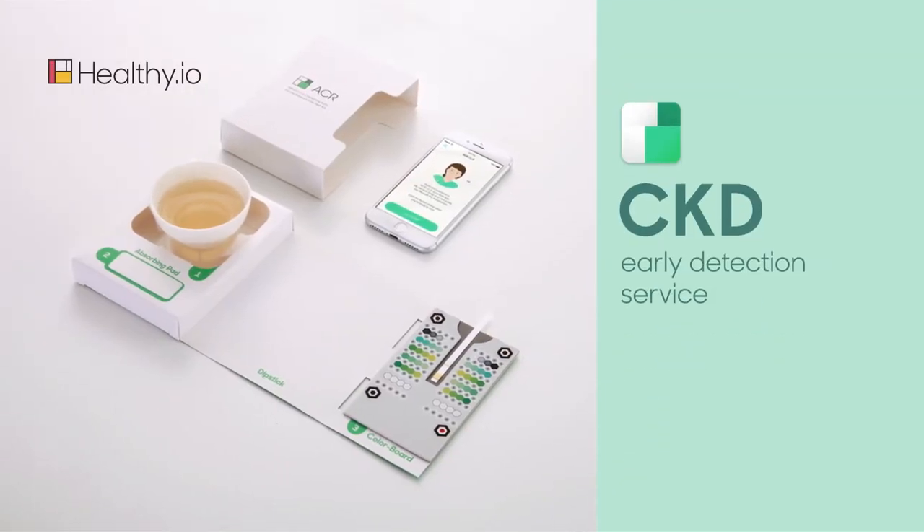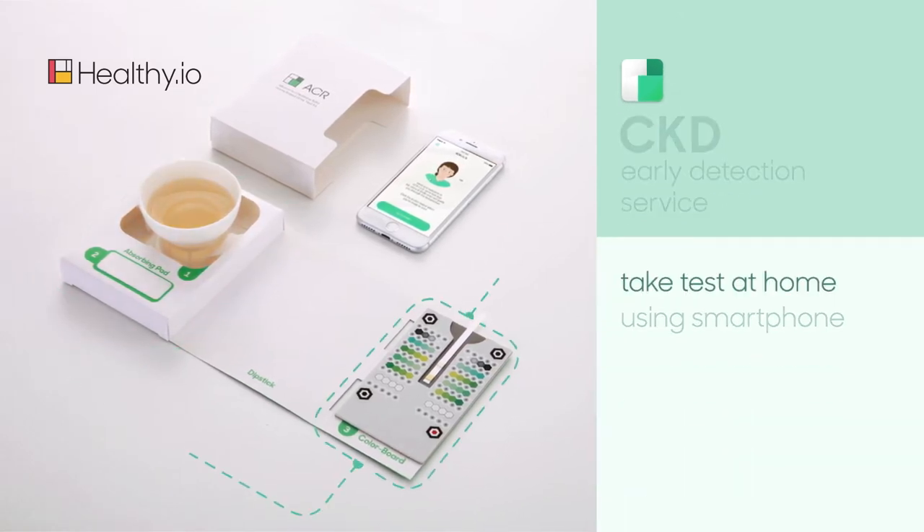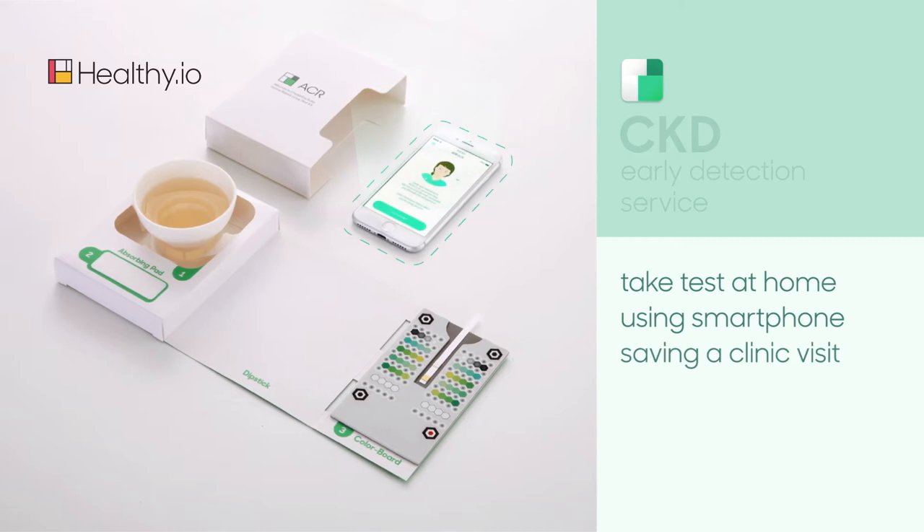HealthyIO's CKD early detection service enables people to take their urine tests at home using their smartphone, saving them a visit to the clinic.